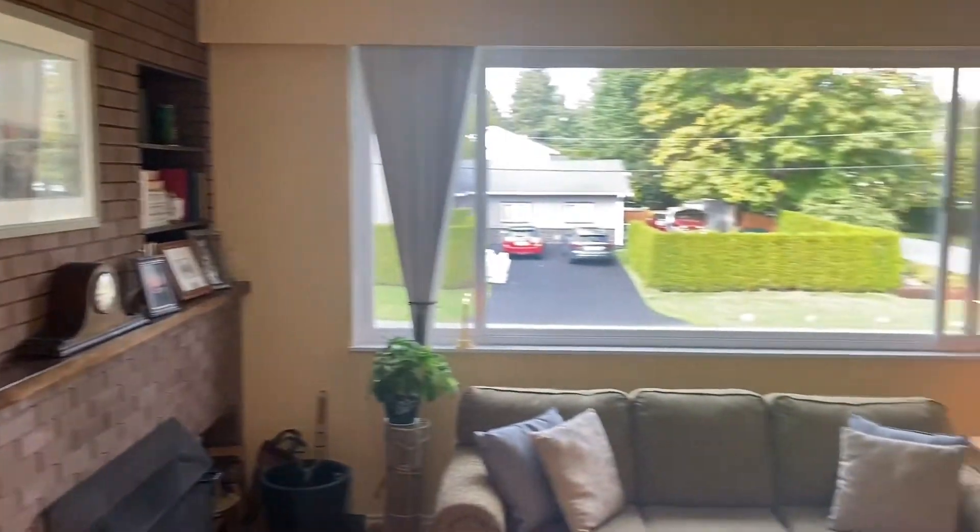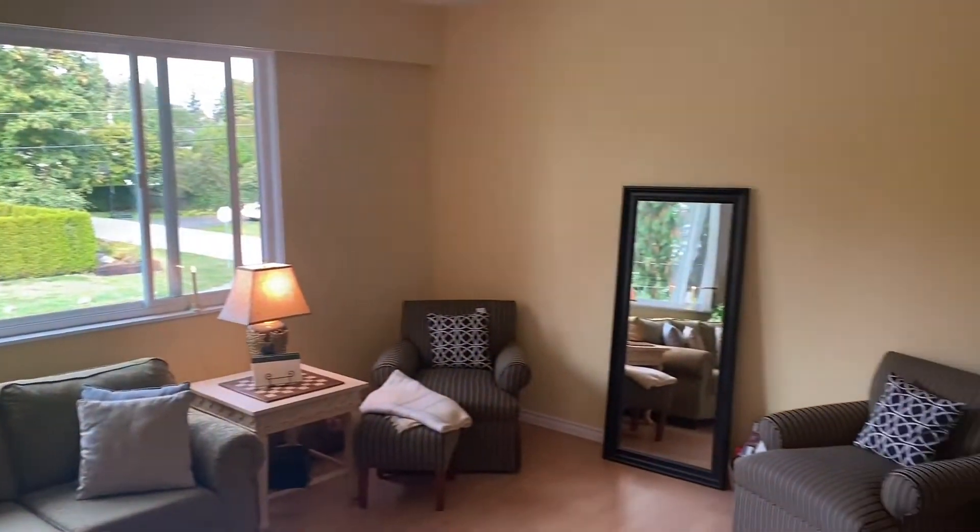It has a lot of updates including clean windows, flooring, and new light fixtures. There's a nice patio off the dining room and the kitchen.